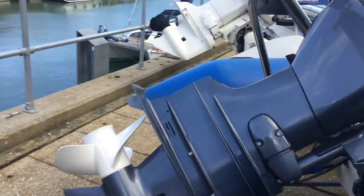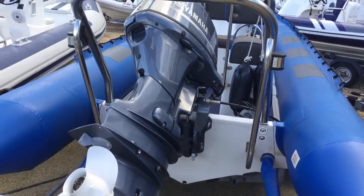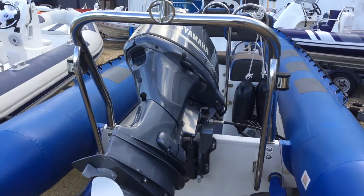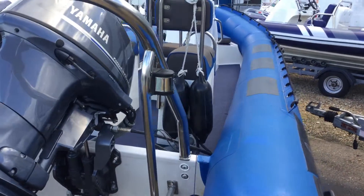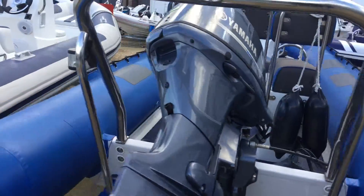This one's been married to a Yamaha F70 — fantastic little engine. Runs quite a big prop for quite a small power head. Great on fuel. In fact this boat only holds two 25 litre fuel tanks, which should be good for a good day's cruising.